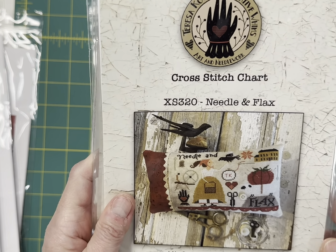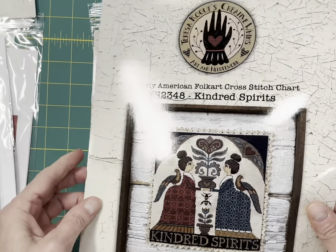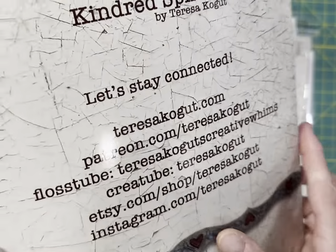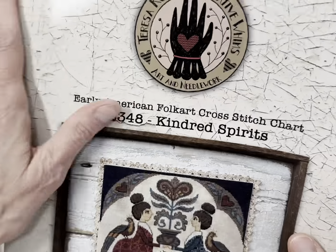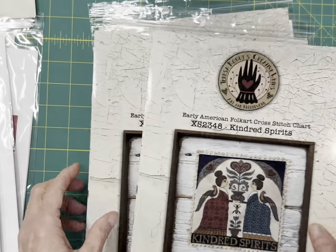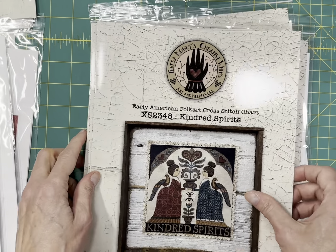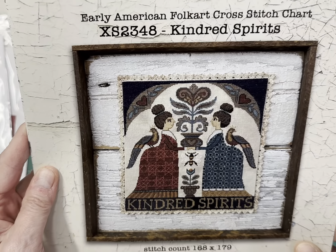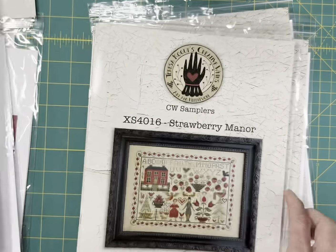Teresa Kogut — Needle and Flax. And then Teresa Kogut's booklets — Kindred Spirits. These booklets are really nice. If you've been buying their color designs, they are super, super nice with a glossy finish. If you've been buying PDFs, these are ones I would suggest buying for a collection and getting the hardcover version. That's Kindred Spirits — there's a lot of stitching in these, but they're really pretty.